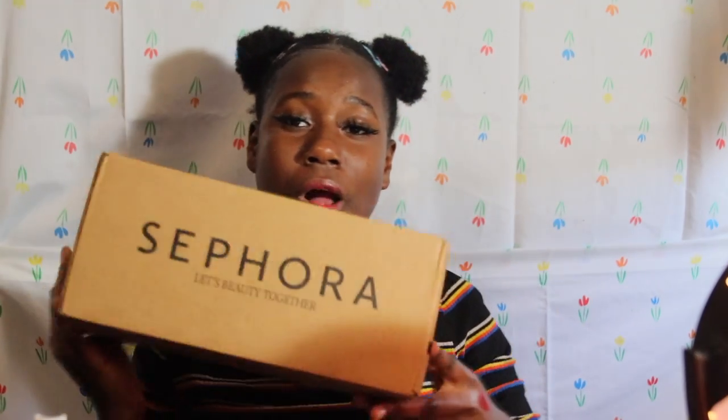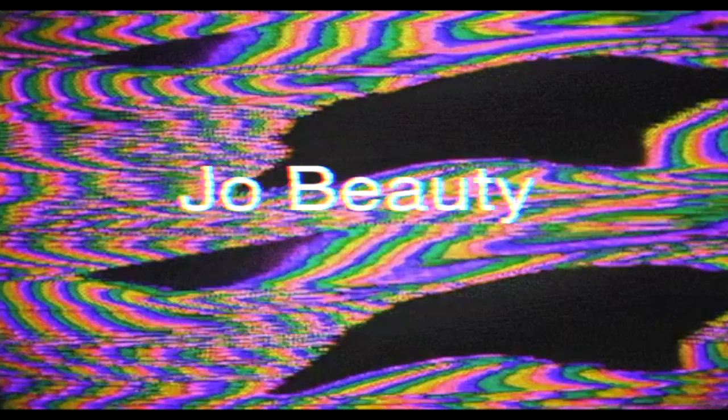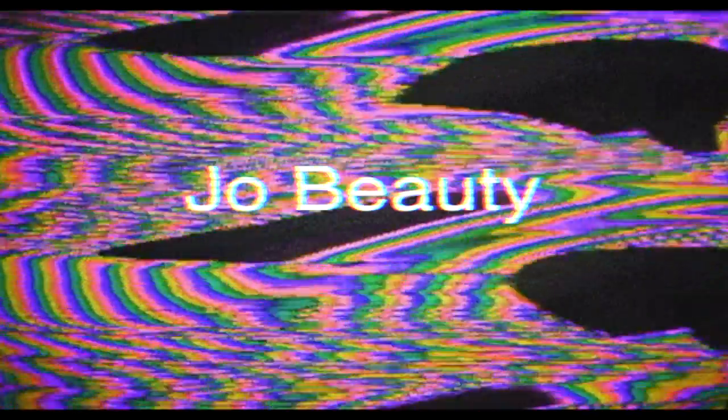Look what came in the mail today! Hey guys, welcome back to my channel. Today I will be doing a makeup haul — it's not that much stuff but it cost a lot of money.